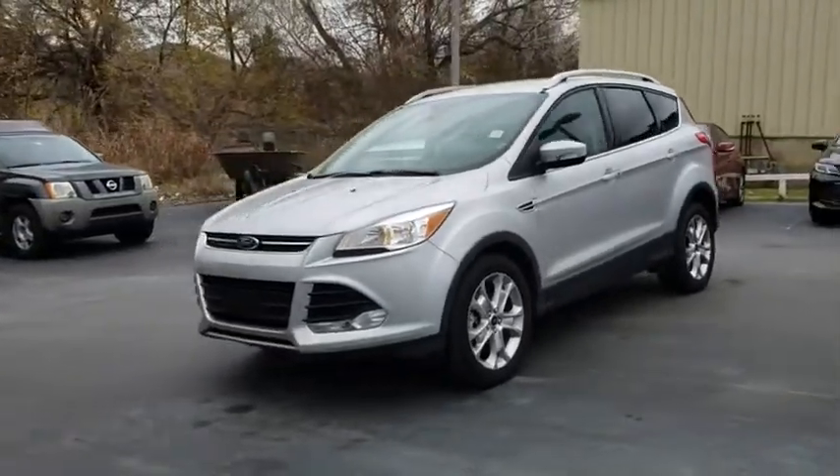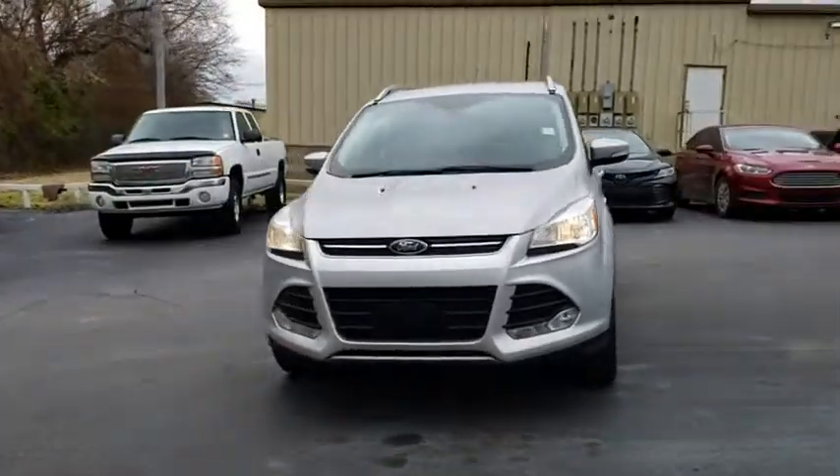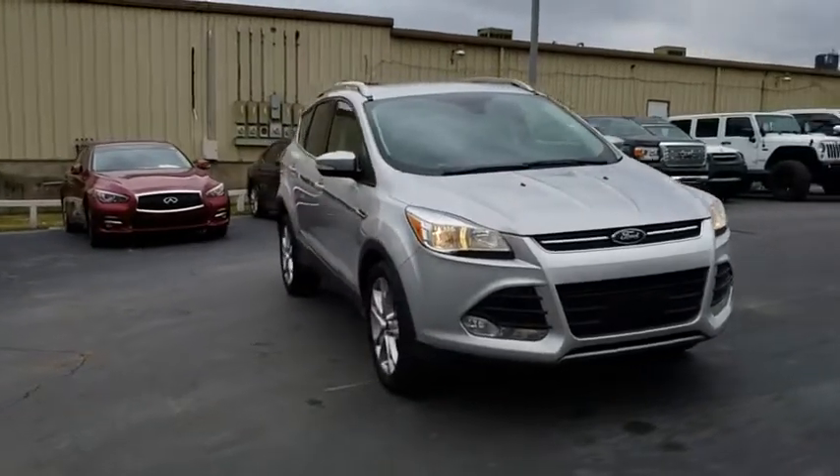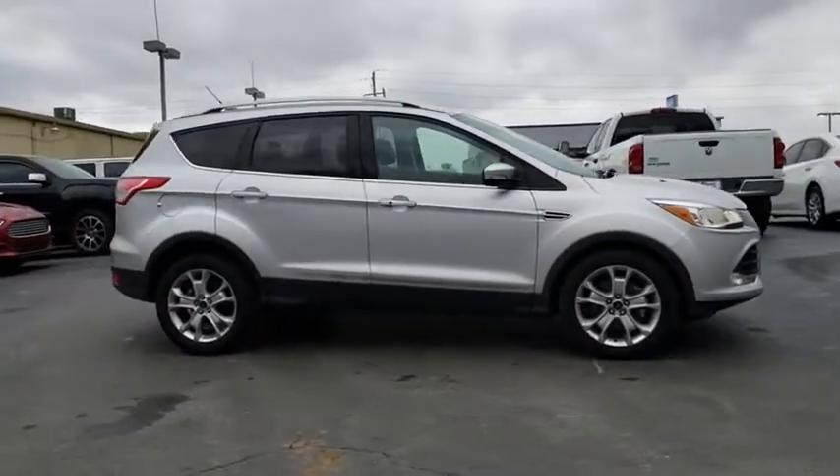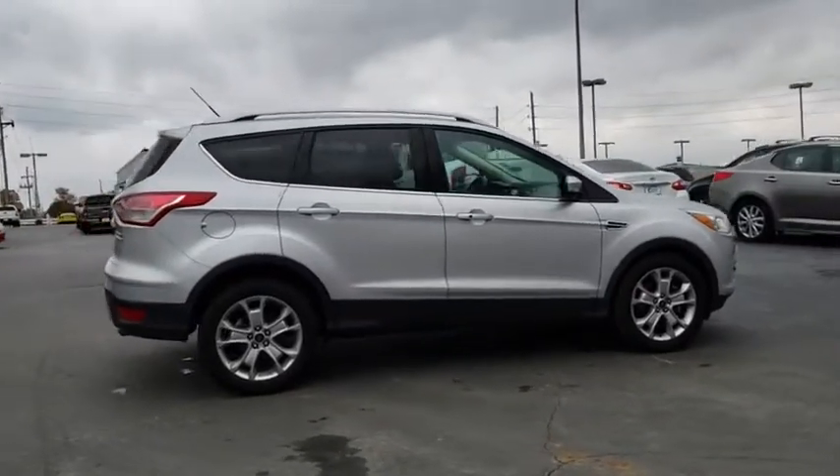2016 Ford Escape. Gas engines flex, tow, sip and go with Ford Escape. This vehicle has less than 40,000 miles. Here are some of this vehicle's great options.